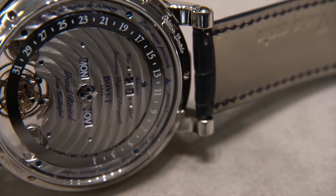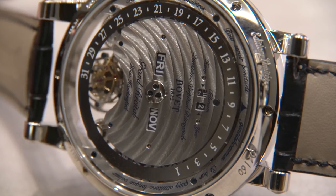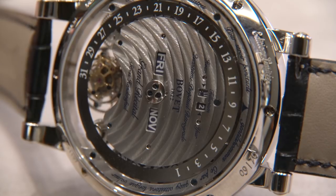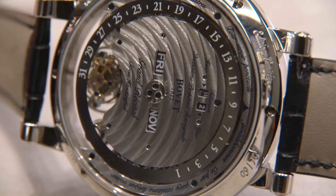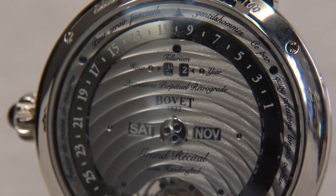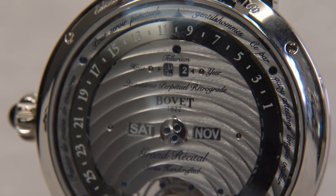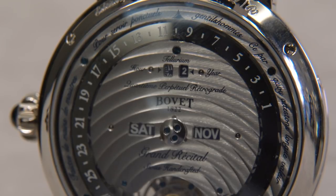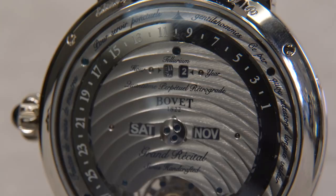We've also got windows for a leap year indication as well as the hour of the day. One thing that I really love about this movement and case back are the three inscriptions. I'll spare you from my terrible French and just translate. Up at the top it reads, 'to serve a punctual gentleman,' to the left, 'made by masterful hands,' and to the right, 'and thus we attest long lasting value.'